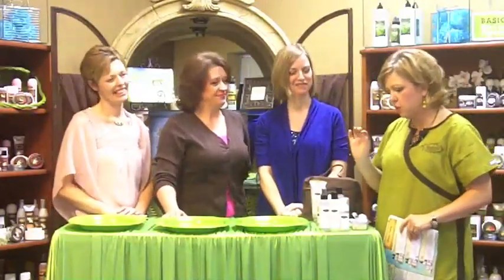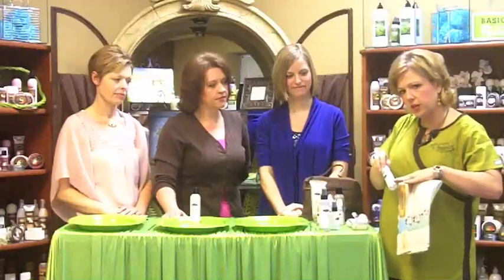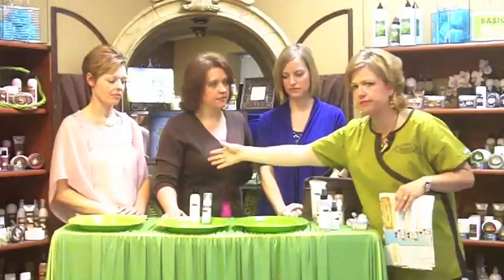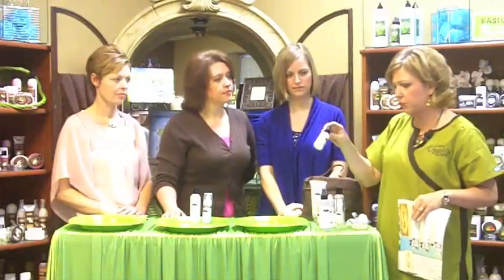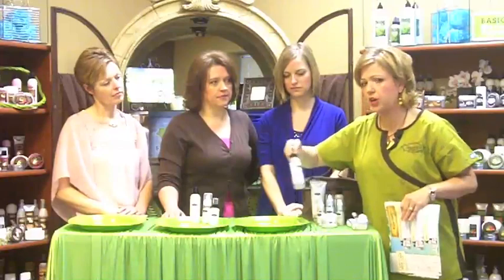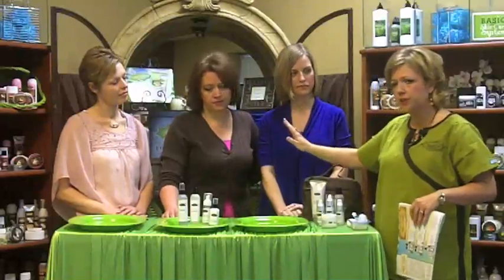For Lisa, and for anybody else who has normal to combination skin, we are going to use the Gentle Cleanser with the Soap Saver. Put about this much cleanser in there, add water, shake it up — she'll be able to refill that five, six, seven times. We'll also use the Daily Moisturizer and the Toner Mist. That's her basic daily routine for normal to combination skin.